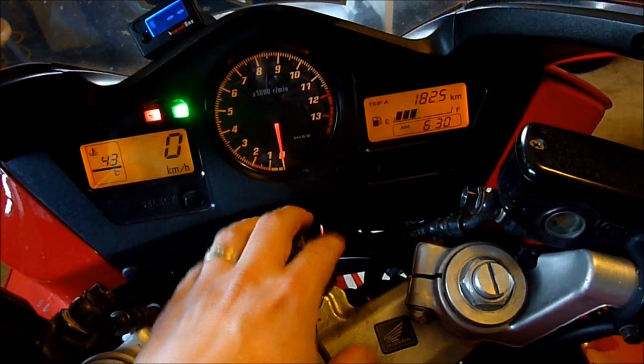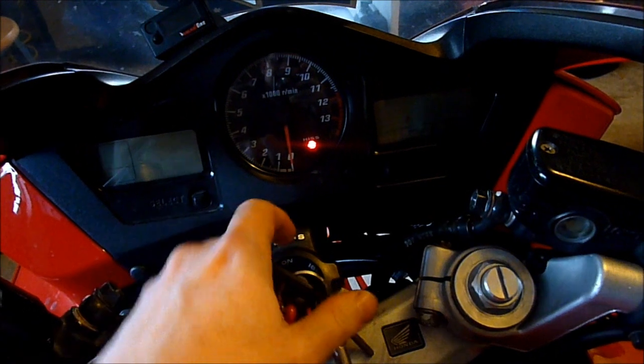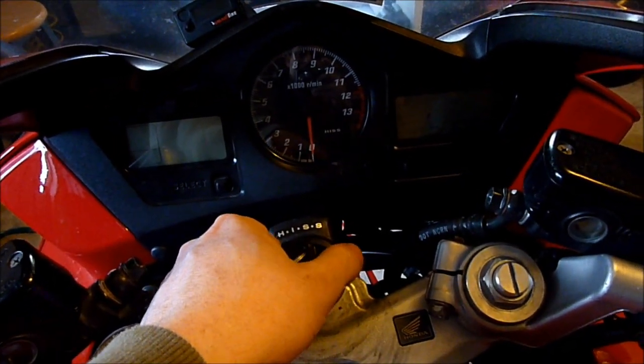We get fuel pump priming sound, and the FI light goes out, and the bike will start. Now let's do that again and quickly rip the key out before it can actually get its coded signal transmitted.